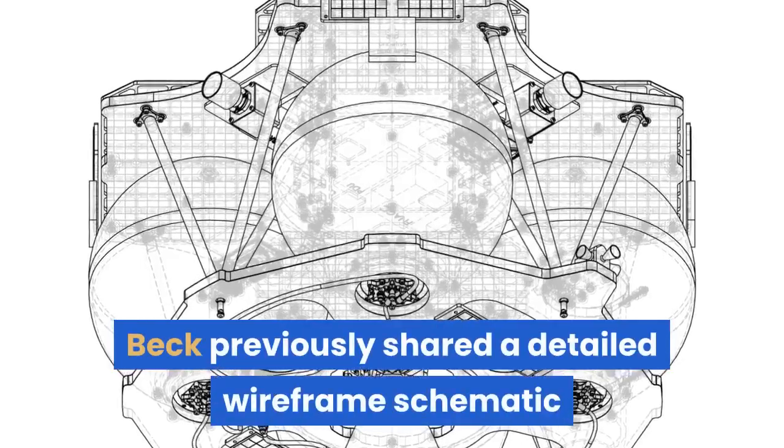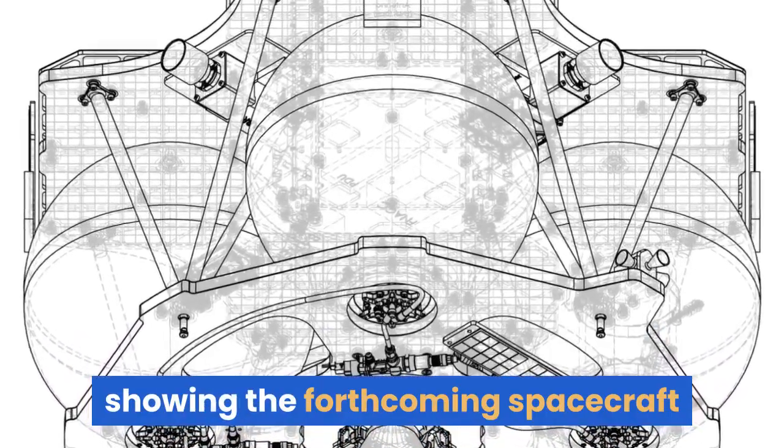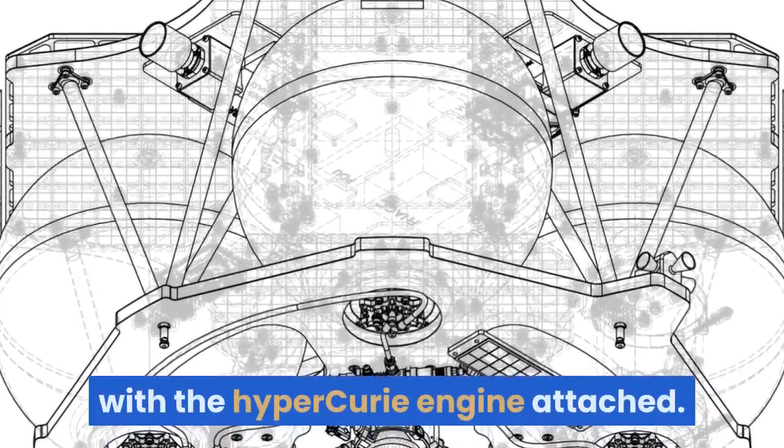Beck previously shared a detailed wireframe schematic drawing of Photon Lunar at the beginning of this month, showing the forthcoming spacecraft with the Hyper Curie engine attached.